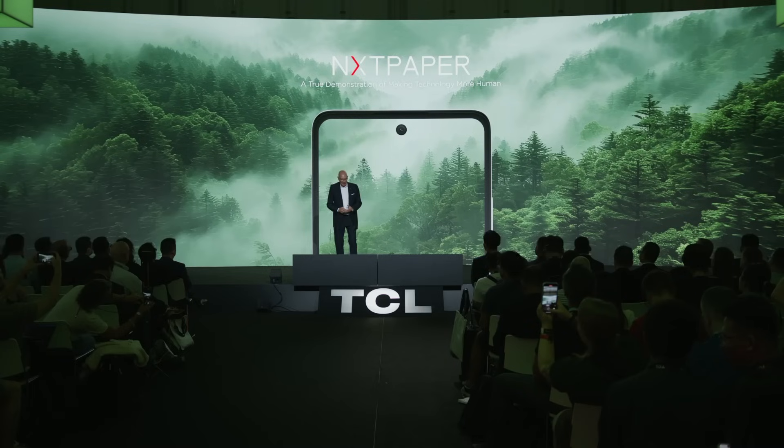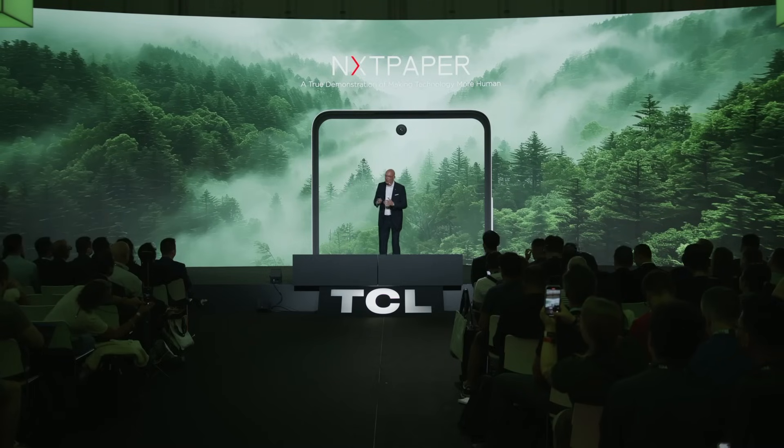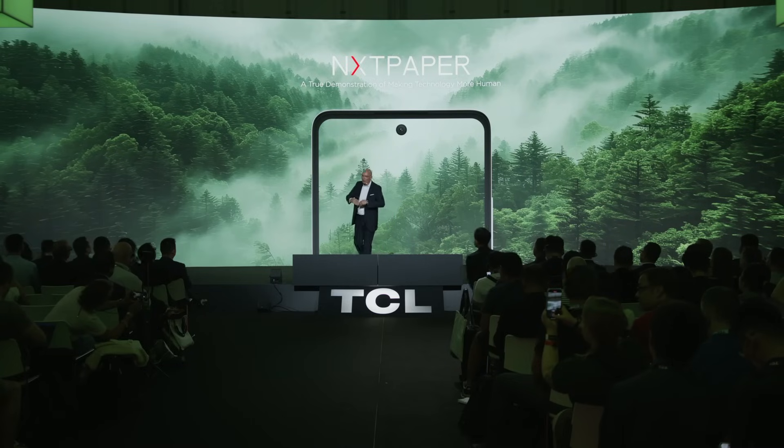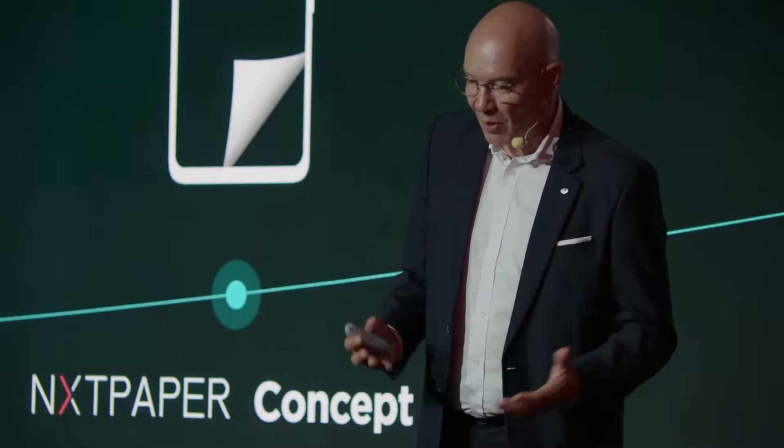NextPaper's matte paper-like display significantly enhances eye comfort by reducing harmful blue light emission and promotes healthier viewing. NextPaper displays are simply optimized for the human eyes. This technology is now widely integrated into a number of products from TCL.